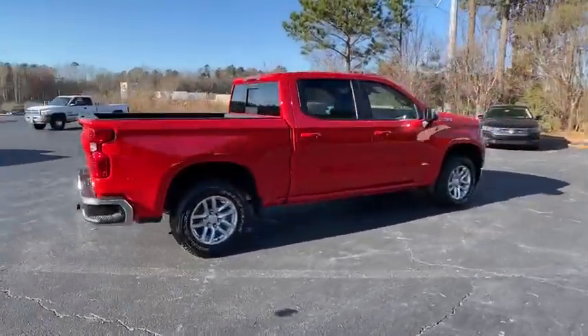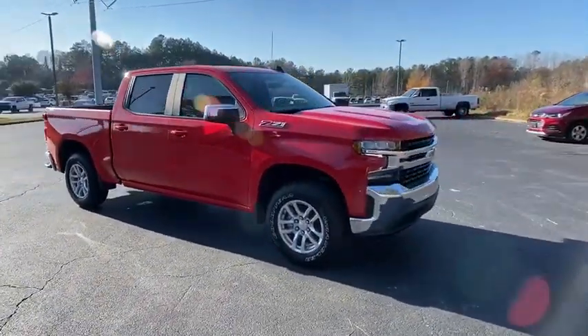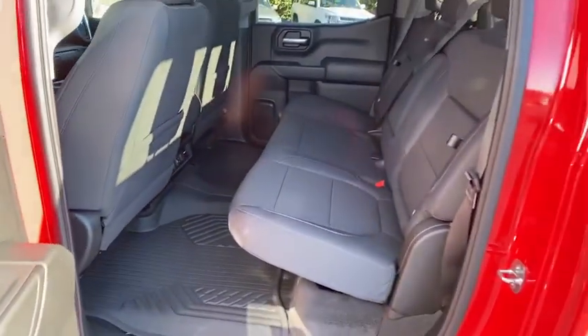Here are some of this vehicle's great options: stability control, traction control, tow hitch, keyless entry, remote engine start, anti-lock braking system, steering wheel audio controls, leather wrapped steering wheel, Bluetooth.